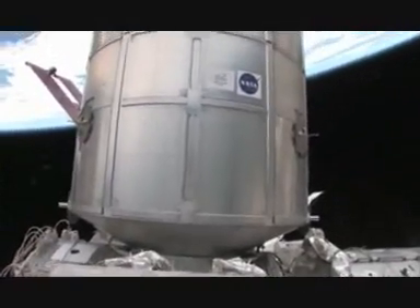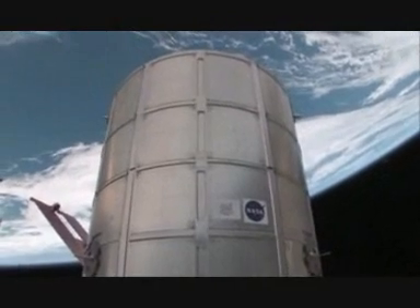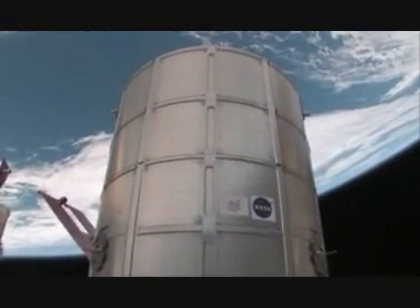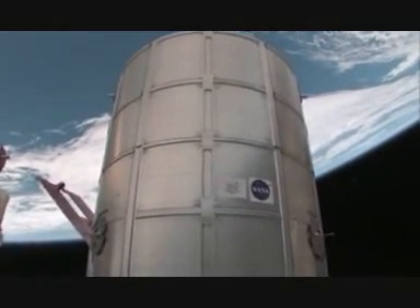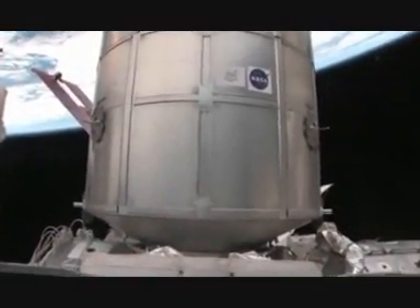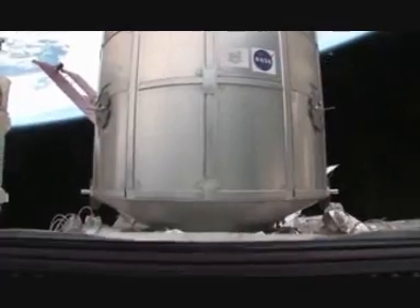Looking at the PMM logistics module we just added — this is a module that used to fit inside the shuttle cargo bay and brought up logistics. This one was modified to stay here permanently. It's a very nice space; we've been using it for EVA preparations and there's a lot of cargo in there.